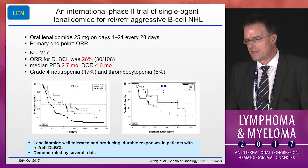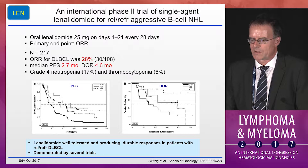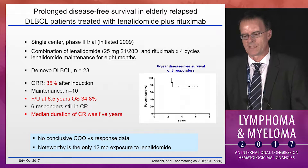Lenalidomide was known to be an active agent in large lymphoma. In an unselected patient population, it has an overall response rate of 28% with a median duration of response of 4.6 months. Looking at cell of origin data, there was again a preference for responses in the non-GCB setting, with an overall response rate of 52.9% versus 8.7%, increased CR rates, and progression-free survival of 6.2 versus 1.7 months.